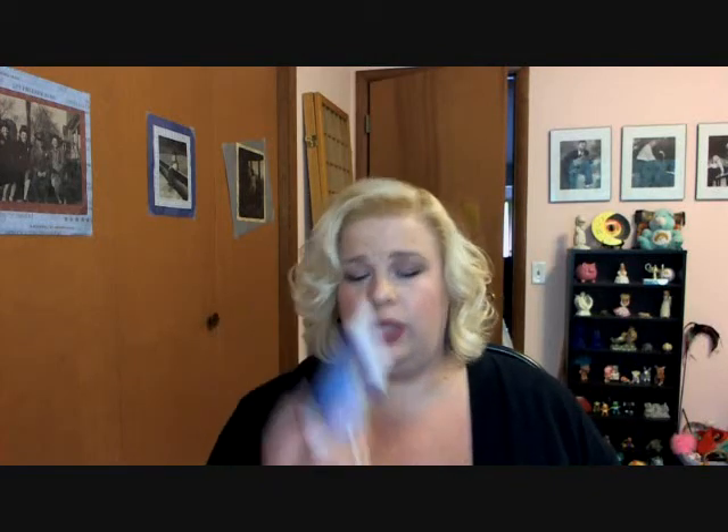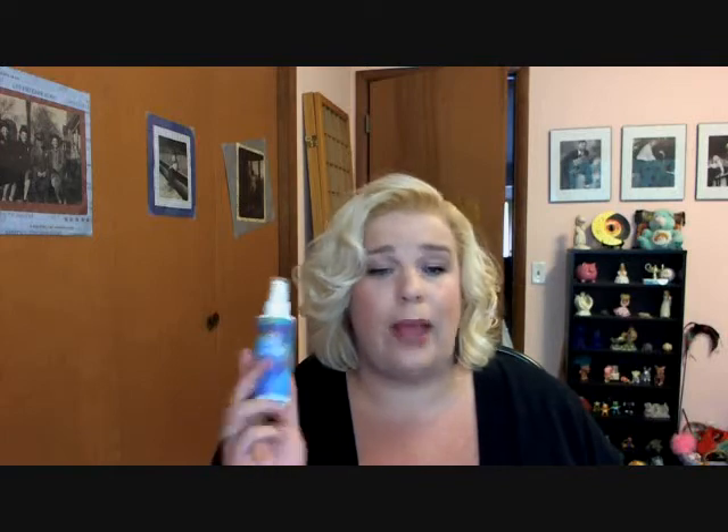I spray it on — about three little spritzes before my makeup, then do all my makeup, then three more spritzes after. It does a flawless, wonderful job. I absolutely love this product and I will always be buying it — no more skipping it to save money.